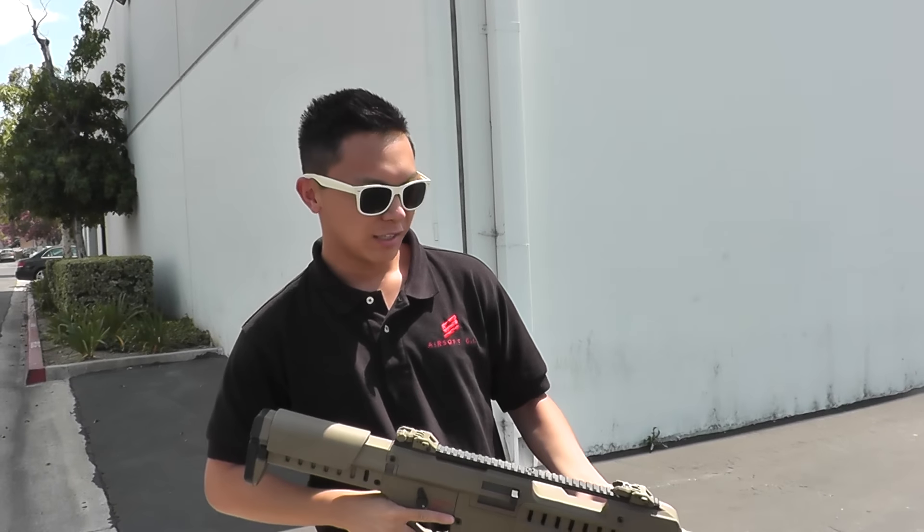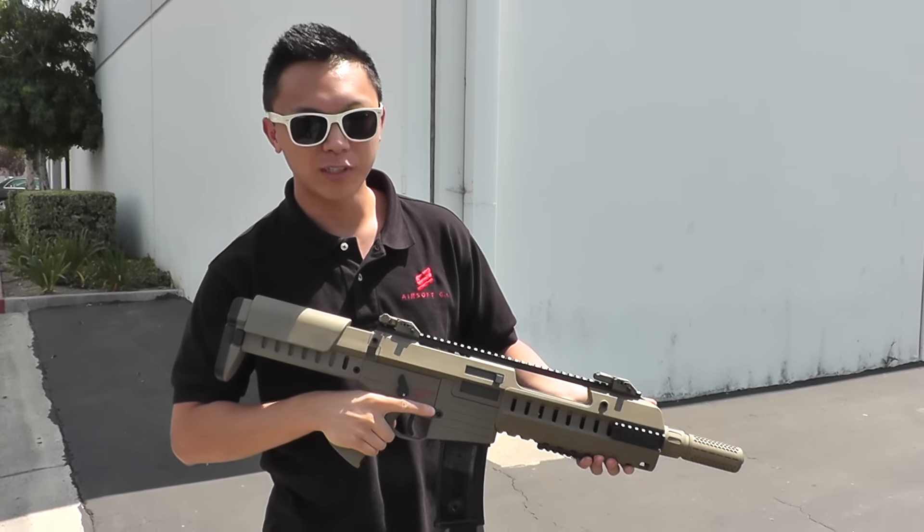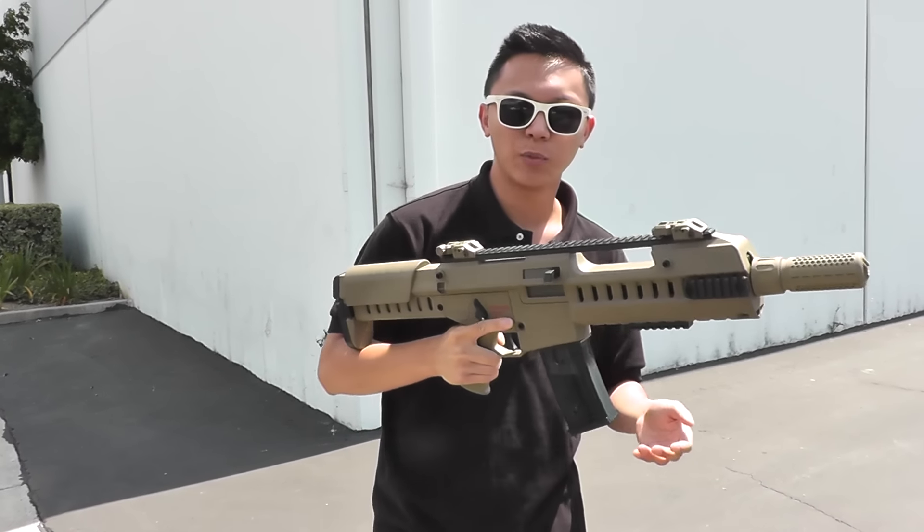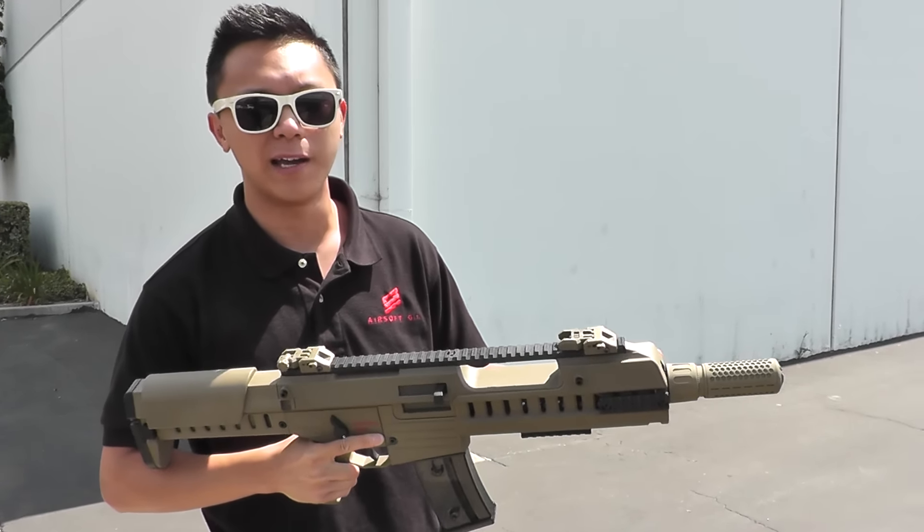Hey guys, Justin here. Check out this GSG G14 — it's available on pre-order online. It comes with a blowback, but doesn't come with this high capacity magazine. Online, you'll find it comes with a mid-cap.